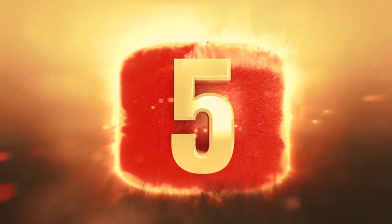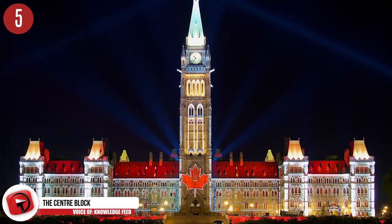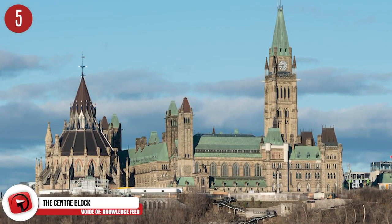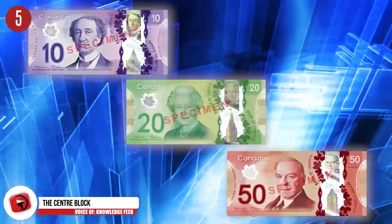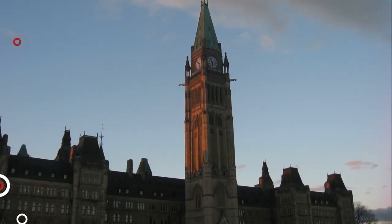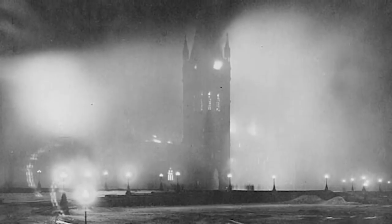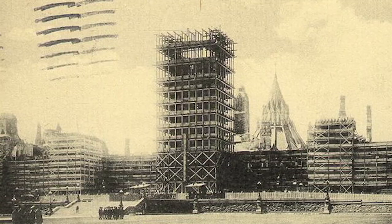Number 5: The Centre Block in Ottawa, Canada. Centre Block houses the country's House of Commons, Senate, as well as the Prime Minister's Office. Parts of the Centre Block's architecture are depicted on Canadian currency, specifically the $10, $20, and $50 bills. The building you see today is a recreation, since the original was all but completely destroyed in a fire in 1916. The Library of Parliament was the only part of the original building that survived.